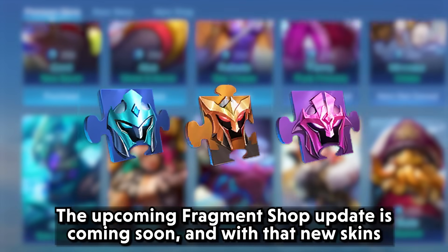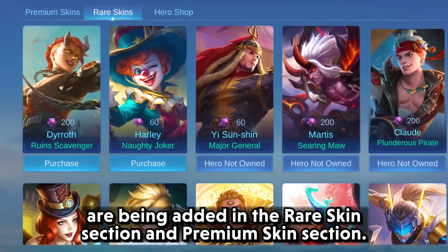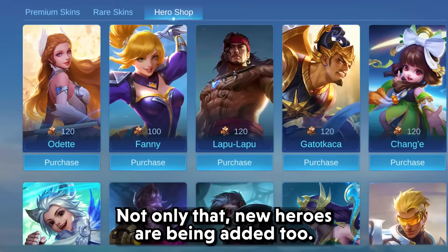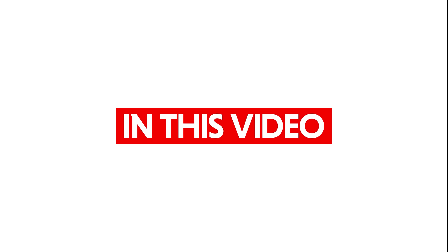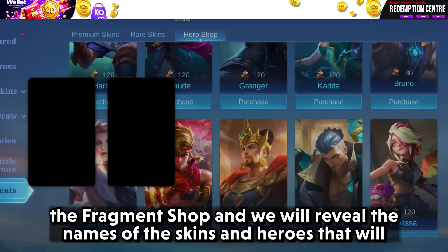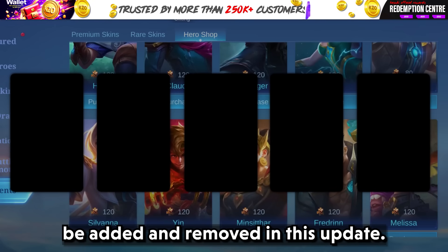The upcoming fragment shop update is coming soon, and with that, new skins are being added in the rare skin section and premium skin section. Not only that, new heroes are being added too. Hi guys, Kazuki here, and in this video we will talk about the latest update on the fragment shop and reveal the names of the skins and heroes that will be added and removed in this update.